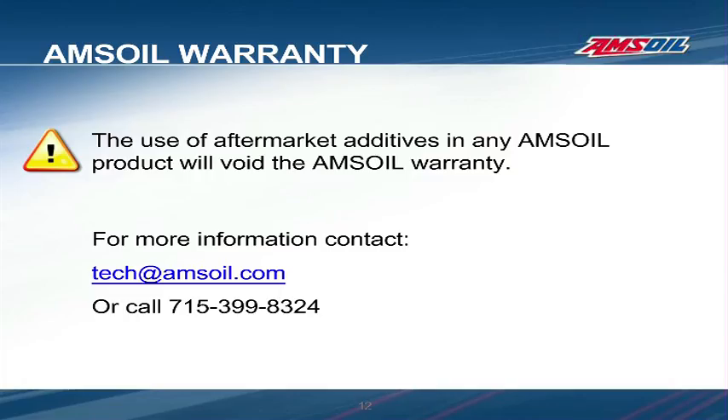This concludes the presentation. Thank you for taking the time to learn a little more about ATF additives and what they can do to a transmission. If you require more information, feel free to email AMSOIL at tech@amsoil.com or call us at 715-399-8324. Thank you.